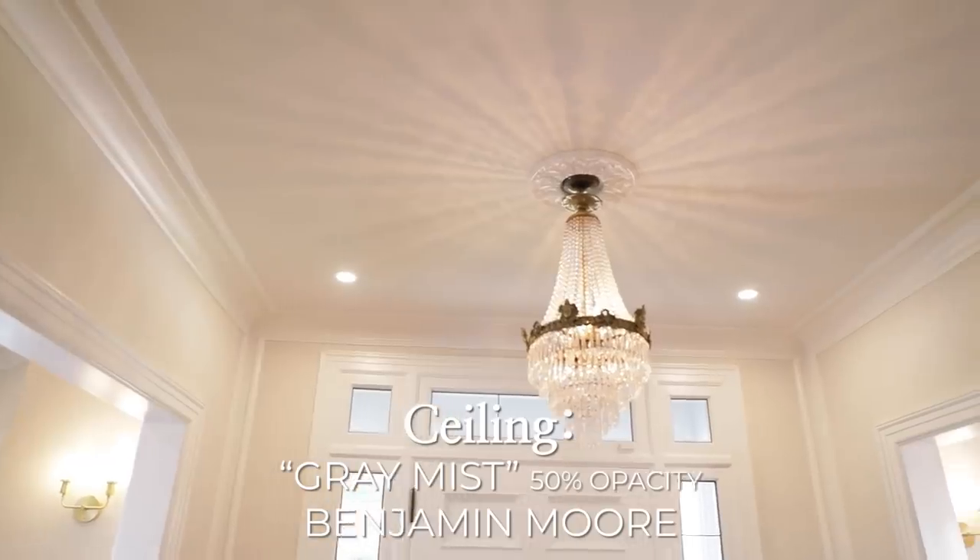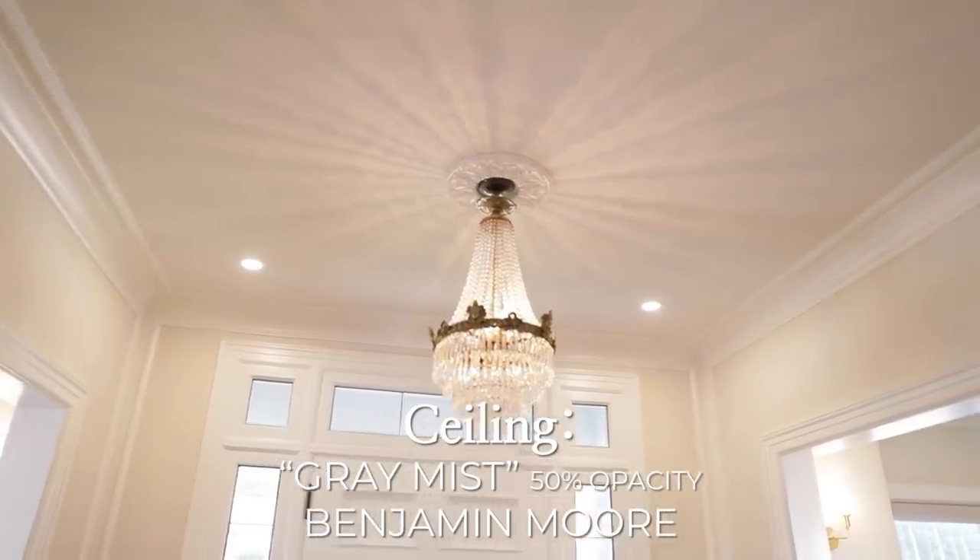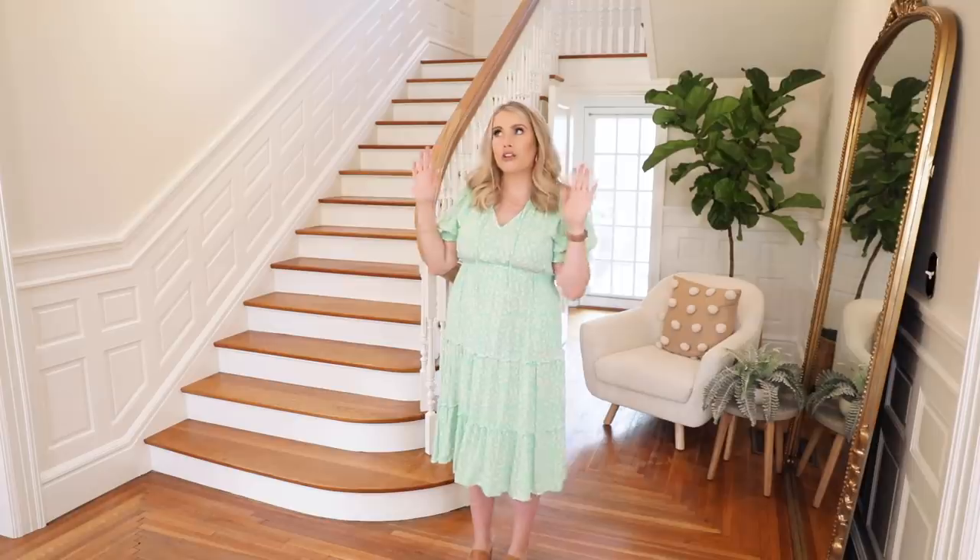The ceiling color, we did Gray Mist but at 50% opacity. You can go to a paint store and say you want that color at 50% and it'll be a lighter version. If you pick a whole different white, sometimes it can compete and look weird, so we stuck with the same color as the walls, just a lighter version. The ceiling was also in matte finish, and we did a satin finish on the trim.